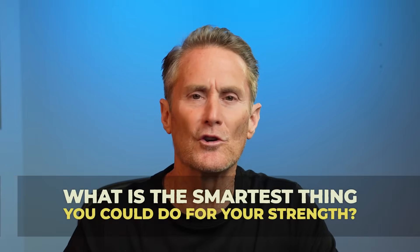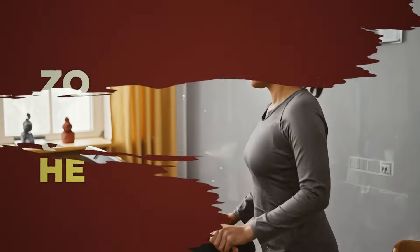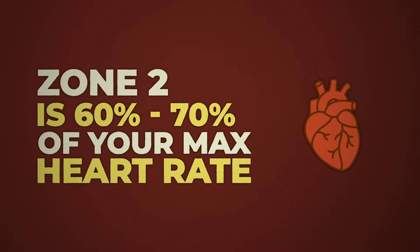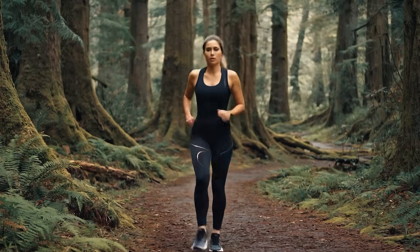What is the smartest thing you could do for your strength? It wasn't another set, but a 30-minute walk at the right pace. Zone two is that sweet spot where you're at 60% to 70% of your max heart rate, where you can walk and still carry on a conversation.